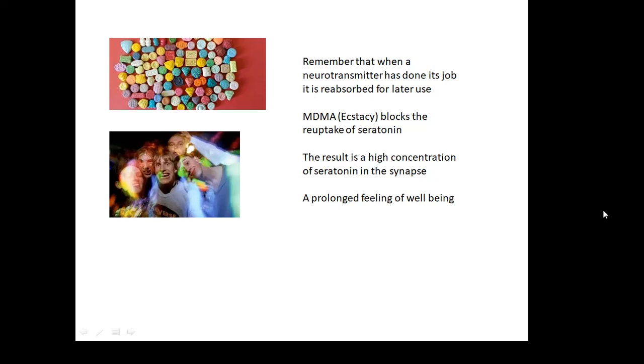SSRIs can be abused. If you take an SSRI, you've got lots of serotonin in your synaptic clefts all the time, and it can make you feel very happy. There's a drug called MDMA, better known as ecstasy, and that does the same thing — it's an SSRI. It results in a high concentration of serotonin in the synapse, giving you a prolonged feeling of well-being. So recreational drugs can interfere with the function of neurotransmitters.